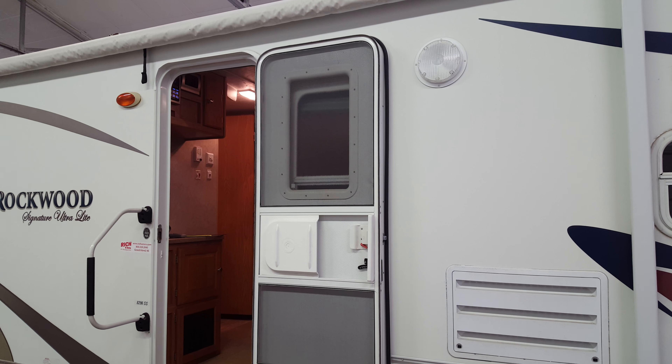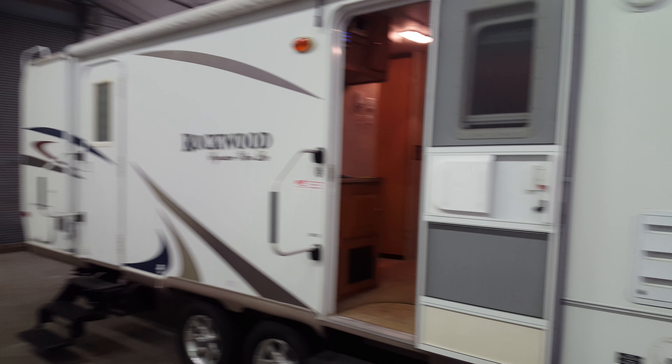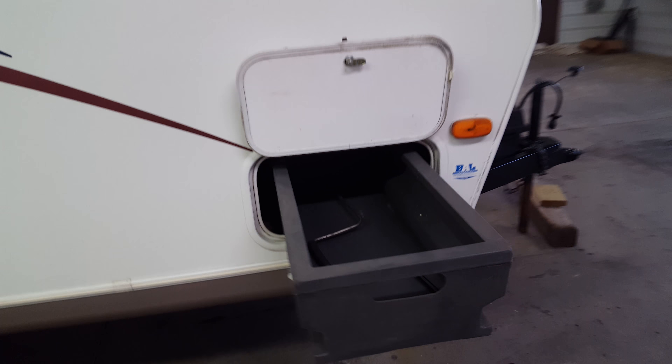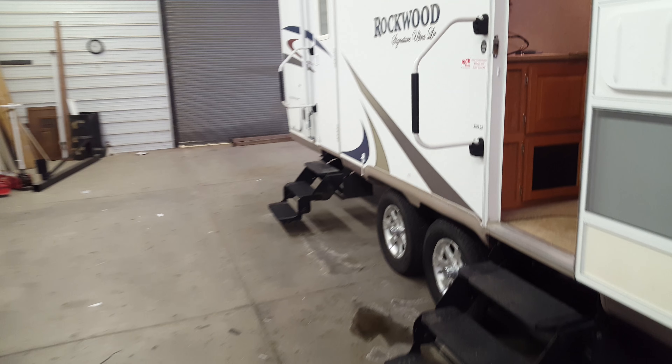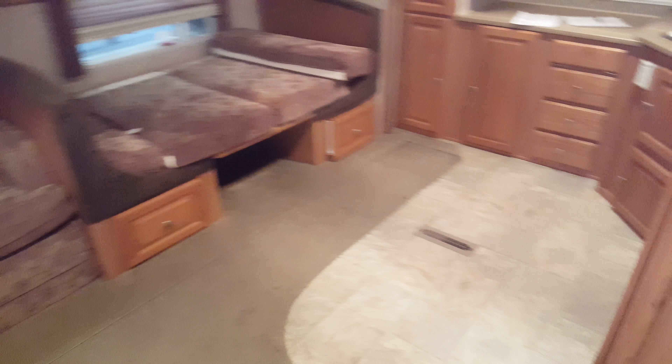This is the 07 Rockwood 8296 I just traded for. It's a nice camper, super clean inside. Got storage trays in the front. There's pass-through storage with the tray in the back as well. It's a super clean camper, it's in great shape.